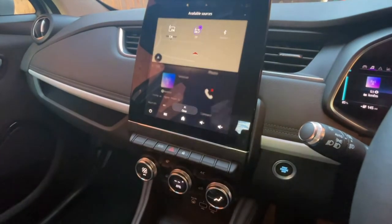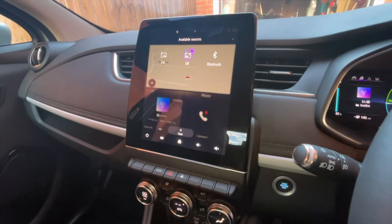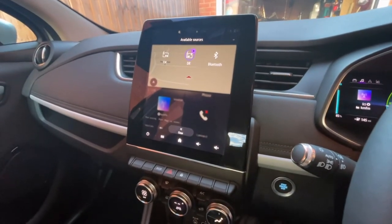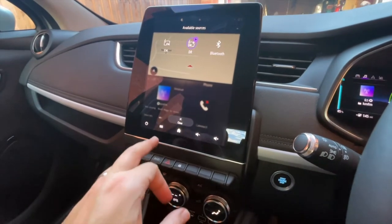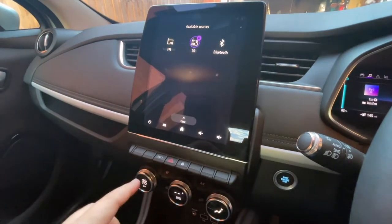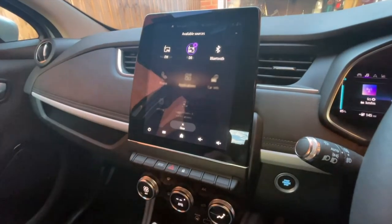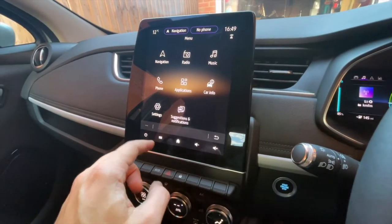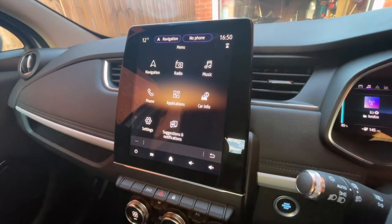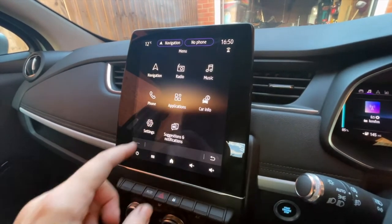It's quite packed with tech, this little car. Obviously you've got this great big touchscreen here — must be bigger than six inches — and it gives you your sat nav and your radio stations, all that kind of stuff. You've got DAB, Bluetooth streaming, and obviously FM. Navigation is built in — I think it's based on TomTom, so that's pretty cool. You've got your music and all sorts of apps as well.